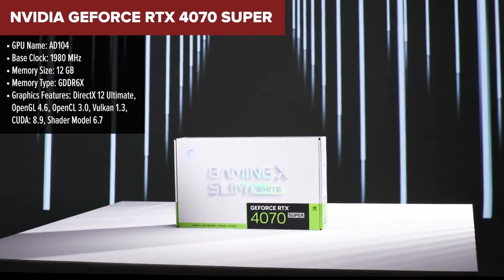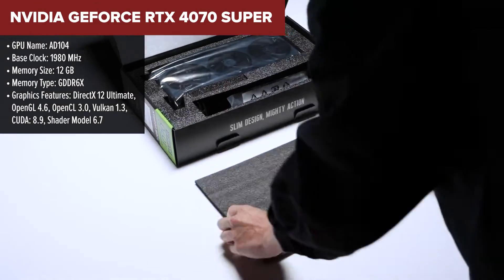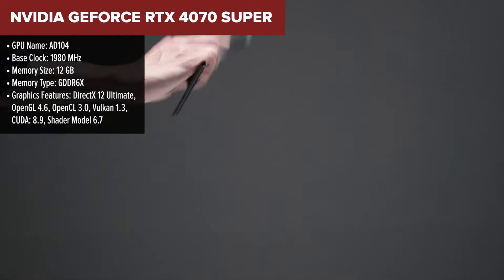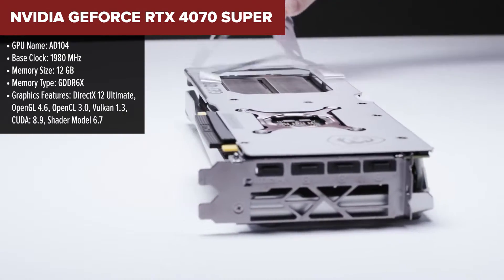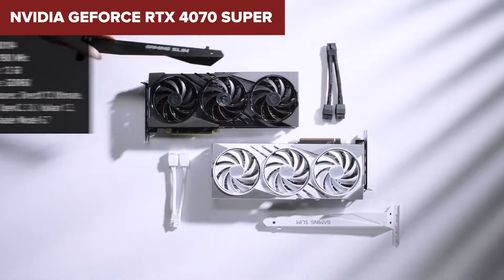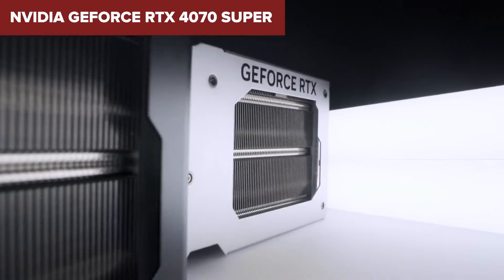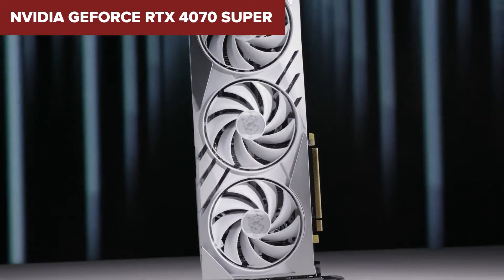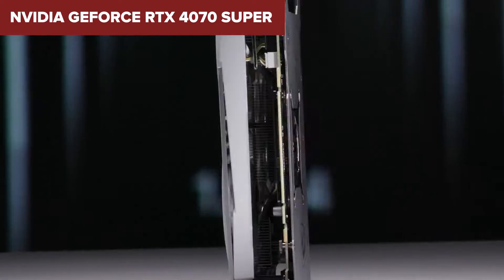Diving into the Nvidia GeForce RTX 4070 Super — this card packs a punch while maintaining a sleek profile. At its heart, this powerhouse operates on a base clock of 1980MHz, ramping up to a boost clock of 2475MHz, ensuring your gaming and creative projects run smoother than ever. The 12GB of GDDR6X memory is ample for modern gaming requirements, ensuring high-resolution textures load in a snap. Plus, with a 192-bit memory bus and a bandwidth of 504.2Gbps, this card handles data like a dream.